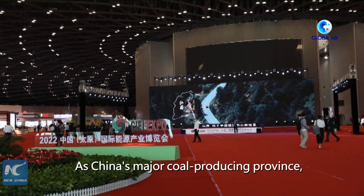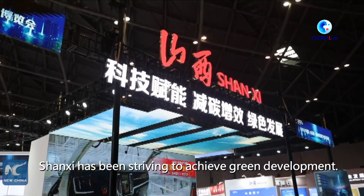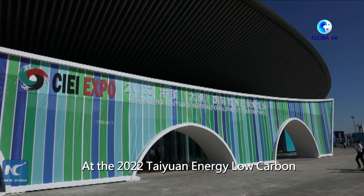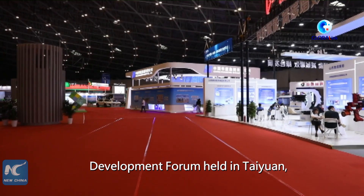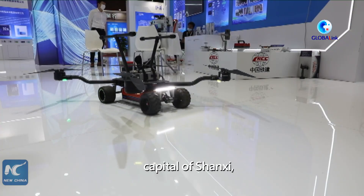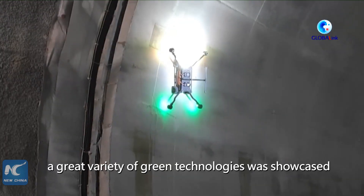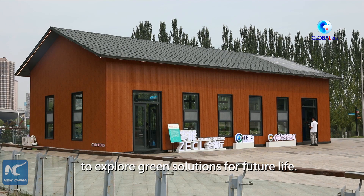As China's major coal-producing province, Shanxi has been striving to achieve green development. At the 2022 Taiyuan Energy Low Carbon Development Forum held in Taiyuan, capital of Shanxi, a great variety of green technologies was showcased to explore green solutions for future life.